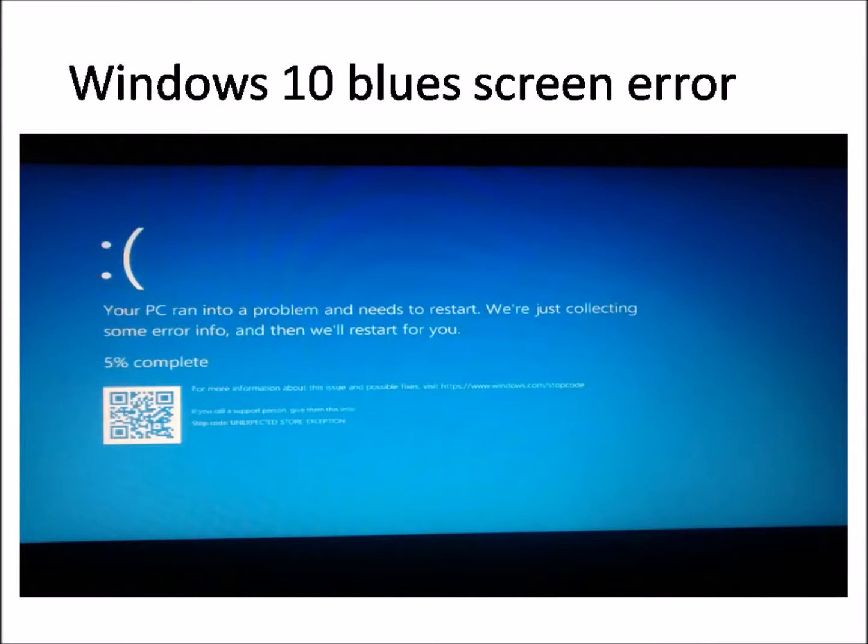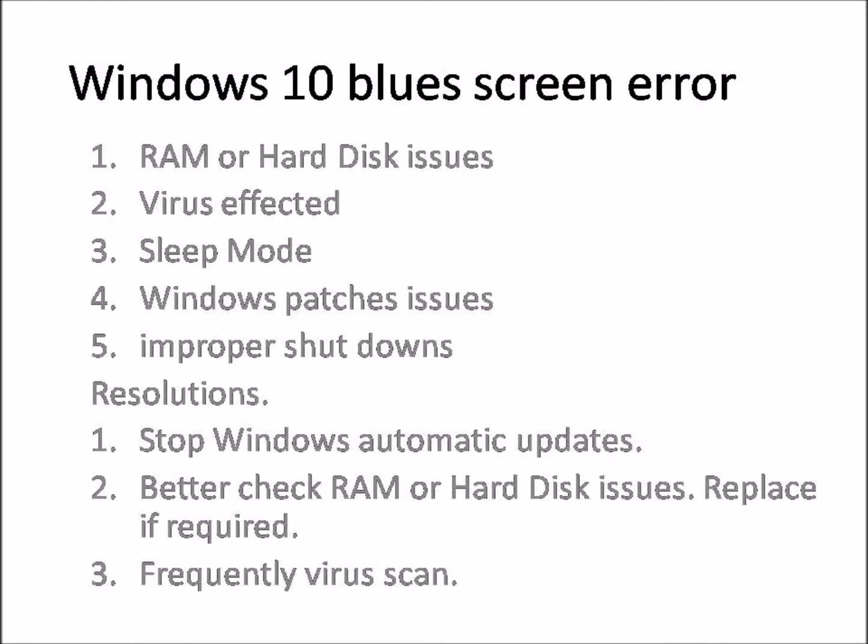I did many searches online and tried many times to reinstall Windows entirely. I tried all possible ways but nothing worked. Finally I took it to a service center and they said my RAM had some issues and needed to be replaced. Once I did that, my system came back to normal and is working fine now.